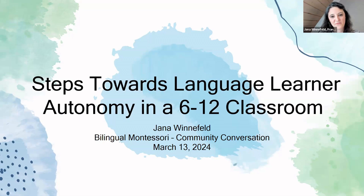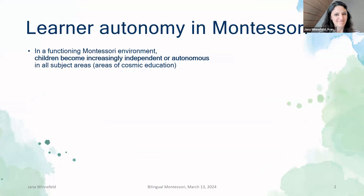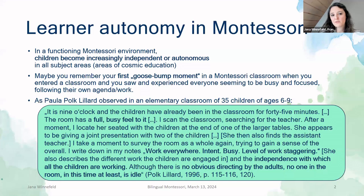Before I tell you what I'd like to share today, I'd like to quickly take you into a Montessori classroom. For those who have been to a Montessori environment — I guess most of us have — you will have seen that children become increasingly independent and autonomous in all subject areas. The first time I went to such an environment, to be honest, it gave me goosebumps because I was amazed at what the kids were able to do — how busy and focused they were, how they followed their own agenda. In Paula Polk Lillard's words: there was a full busy feel to the classroom, work everywhere, intent busy level of work staggering, independence, and no obvious directing by adults — but no one was idle.